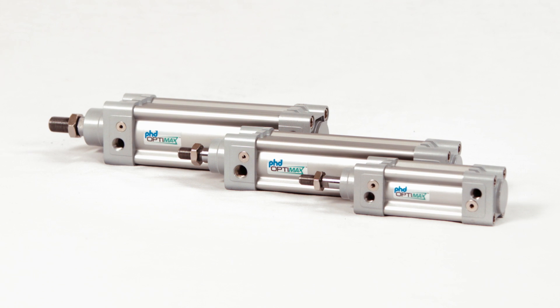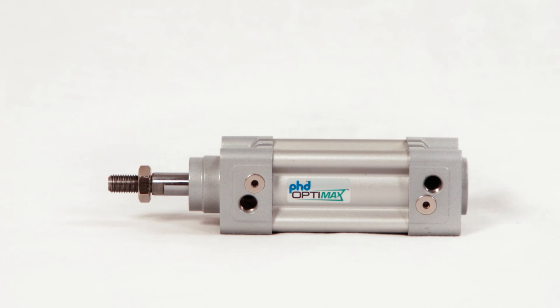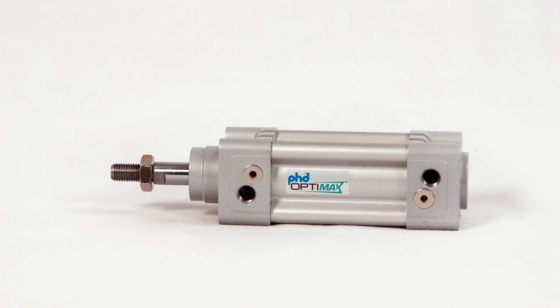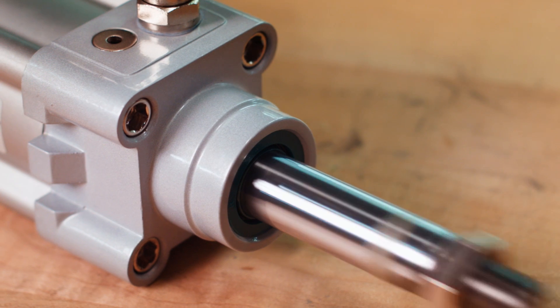The OptiMax Series OCV pneumatic ISO cylinder is available in three bore sizes and four stroke lengths, giving you the ability to configure an actuator that aligns with your specific manufacturing goals. Additional strokes are available upon request. These cylinders feature cushion controls that reduce end-of-stroke impact.